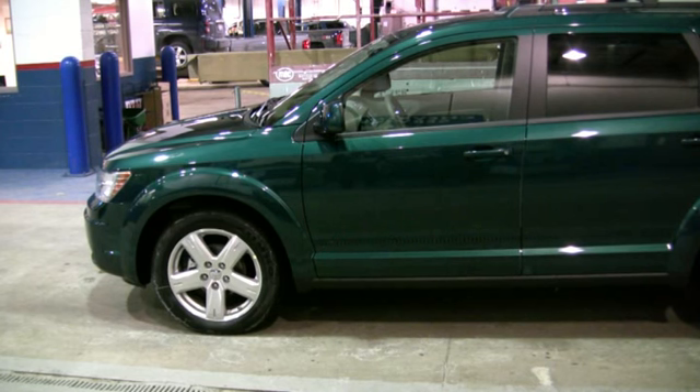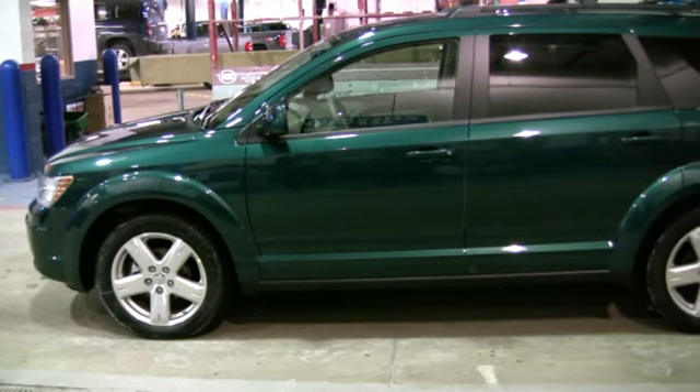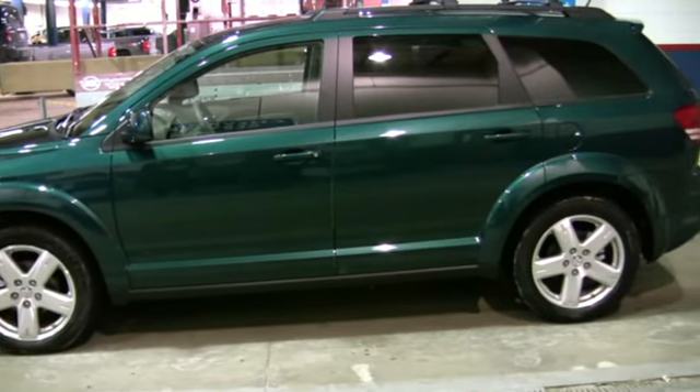The Journey has the electronic stability program with brake assist, all-speed traction control, trailer sway control, and electronic roll mitigation.